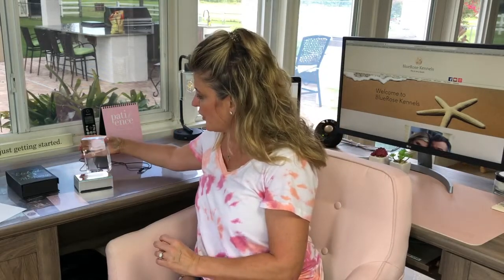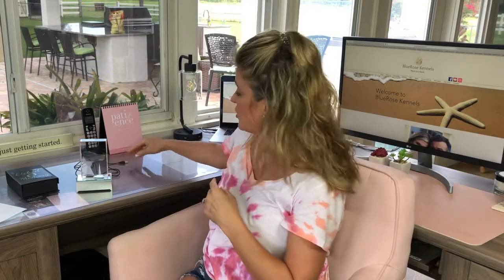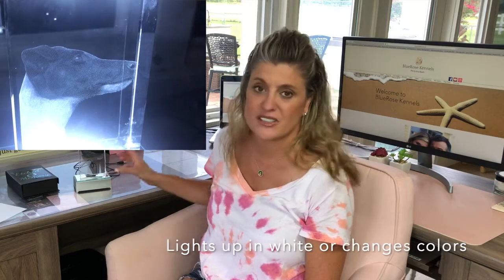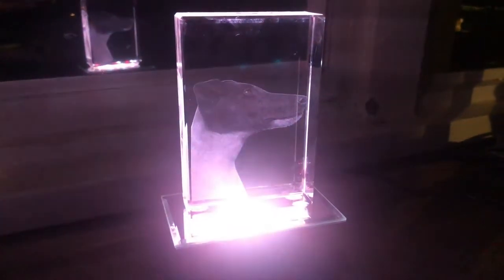The first product we're going to review today is from Etched Memory. It comes in a lovely box like this. It is a beautiful 3D crystal and a stand for the crystal to go on. It also plugs into the wall, your computer, or any USB port. This is Dodger's head etched in this glass — it's a 3D image of him and I keep it on my desk. It's absolutely gorgeous, and this is such a precious gift to give someone if they've lost their pet, or to commemorate a special win, a birthday, or an anniversary.